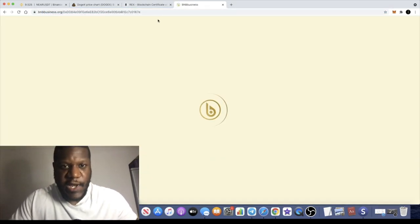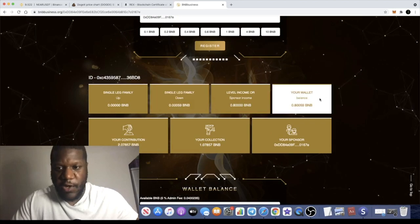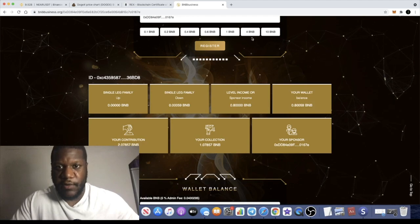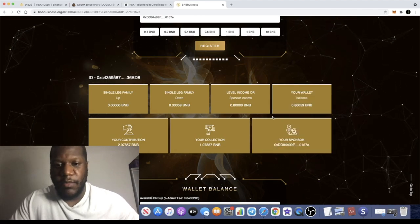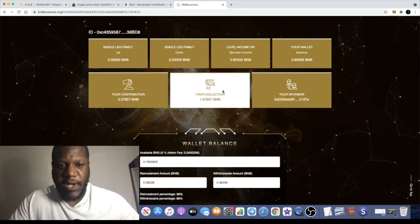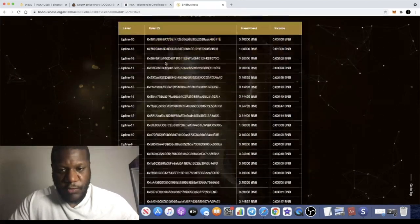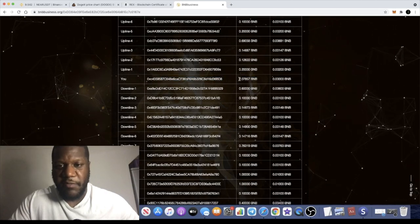With BNB Business - close it down, reopen the window, and when you do that it should refresh. Just a minute ago I was on 0.7 BNB which had dropped into my wallet. When I refreshed it was still saying 0.7, but I closed it down, reopened the window, and now it's 0.8. I've already collected 1.07 BNB because my actual ROI was 100% - I had 2 BNB in collections having put 1 BNB in.